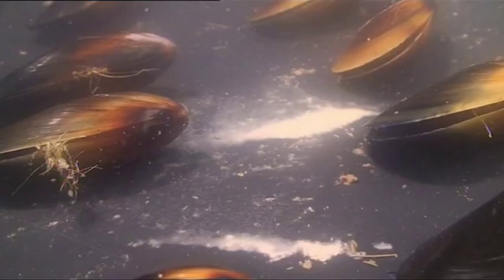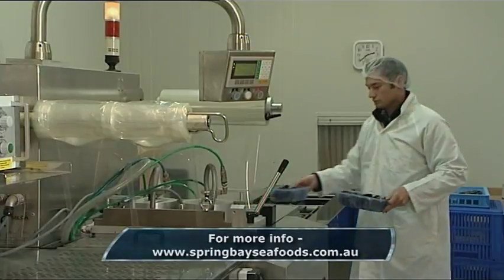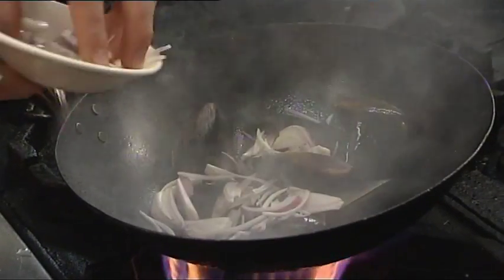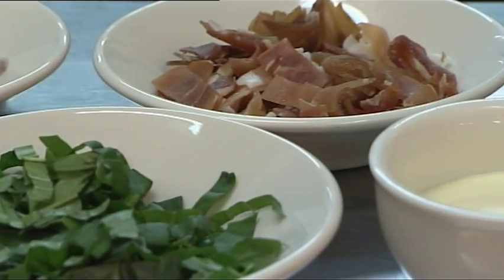It takes the mussels about 18 months to reach maturity. The ideal harvest size is anywhere between 76 and 100 millimetres. Few meals are as quick to prepare — just a little Spanish onion, prosciutto, white wine and cream.